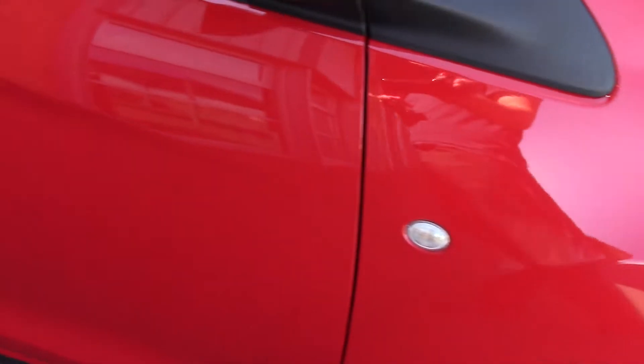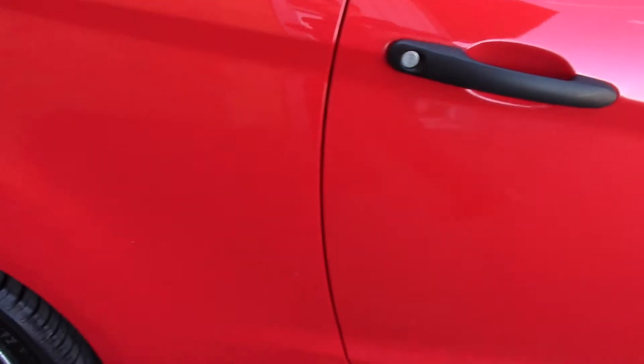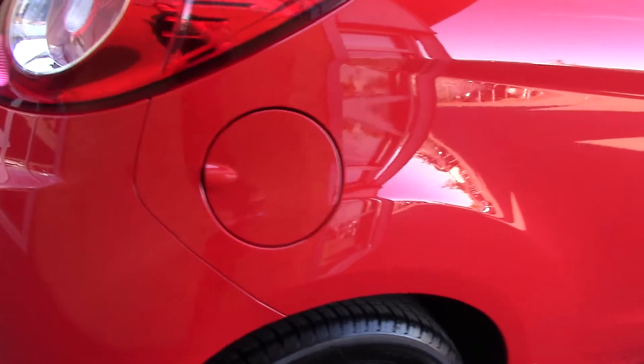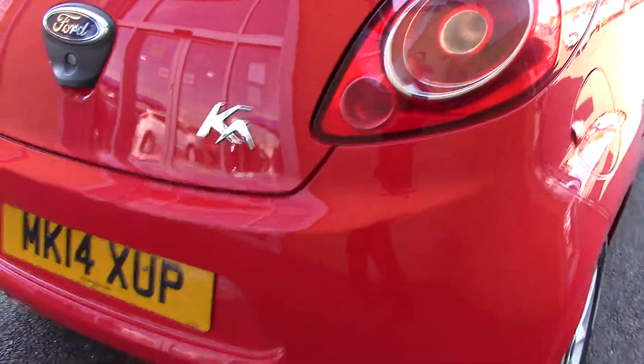This vehicle has done around 4,000 miles. It can achieve an average fuel consumption of 57 miles per gallon. It has an annual road tax of £30.